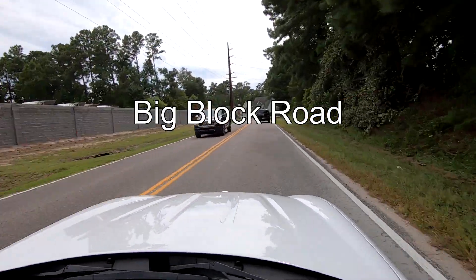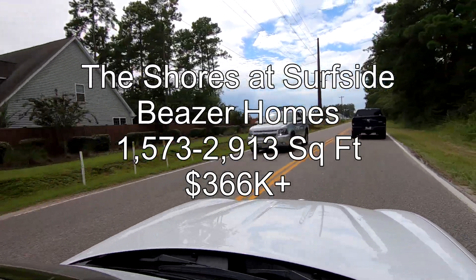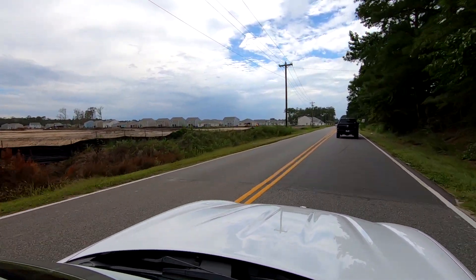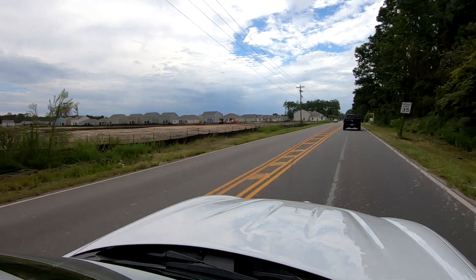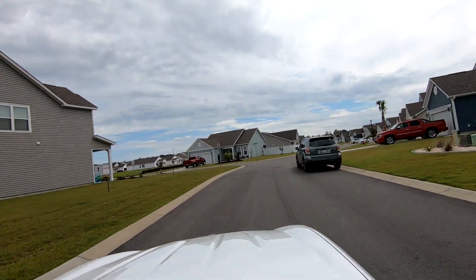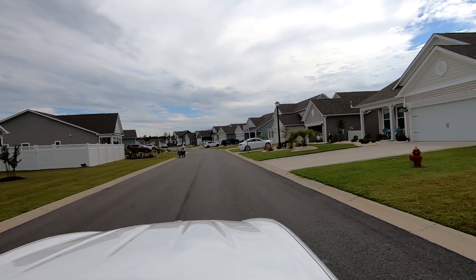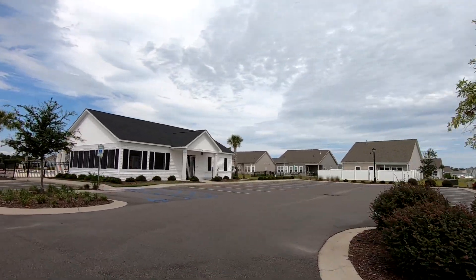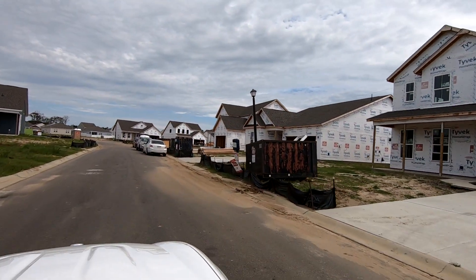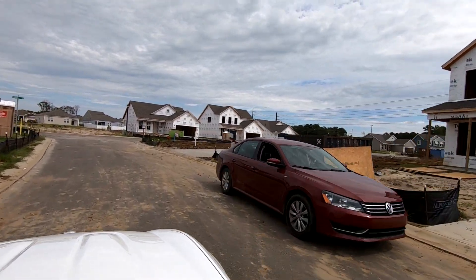We're now on Big Block Road, heading to a Beazer Homes community called the Shores of Surfside. This development is located just north of Murrell's Inlet in Myrtle Beach. This development appears to have nice-sized homes and it has an amenity center with a pool. From what we could tell, there are still lots available. Check out all the new homes being built all at the same time — this shows you how high the demand is for new homes down here.